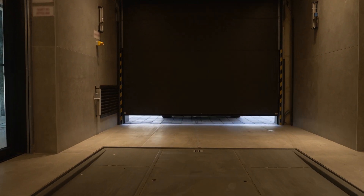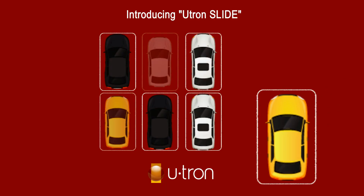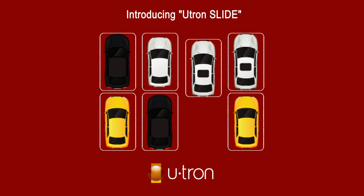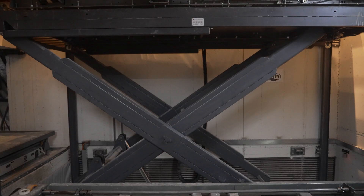U-tron continues its journey to develop and improve its automated parking solutions. Introducing U-tron Slide — an automated parking solution for maximal design flexibility and parking density.